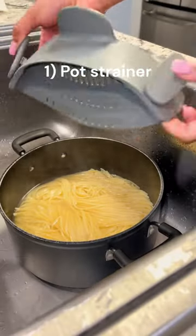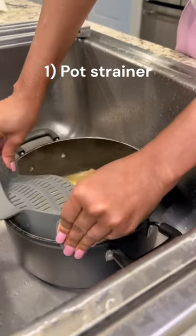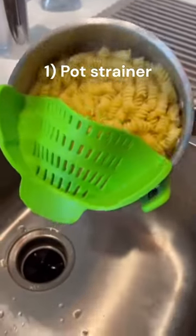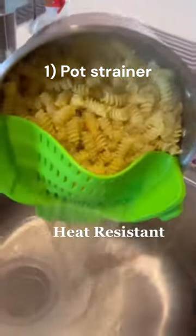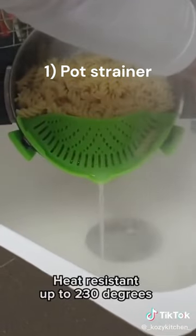Were you born after 1981 and raised with different values, so you never learned how to properly strain a pot without getting fourth-degree burns or making a mess in your kitchen? This is for you then — this pot strainer helps you easily strain pots, pans, and bowls. It clamps on hands-free, and it's heat-resistant and dishwasher-safe.